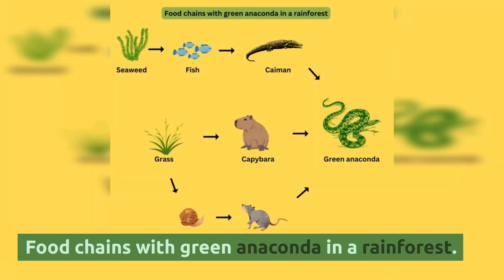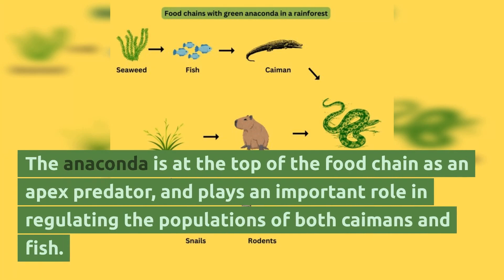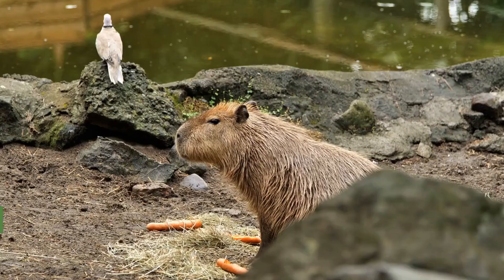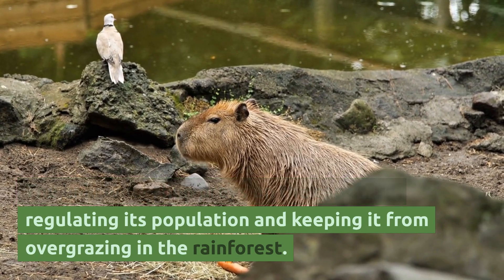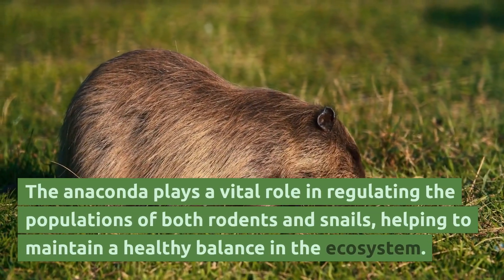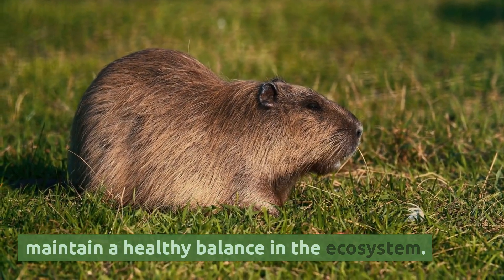The anaconda is at the top of the food chain as an apex predator, and plays an important role in regulating the populations of both caimans and fish. The anaconda also preys on the capybara, regulating its population and keeping it from overgrazing in the rainforest. It plays a vital role in regulating the populations of both rodents and snails, helping to maintain a healthy balance in the ecosystem.